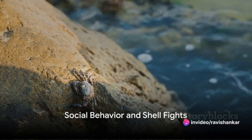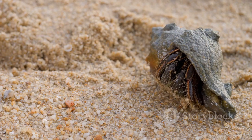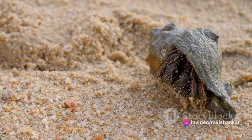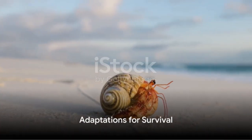Interestingly, hermit crabs are quite social animals. They are often seen in groups and may form a queue when exchanging shells. As they grow, they need to find larger shells to accommodate their increasing size. This sometimes leads to what can only be described as shell fights, as crabs compete for suitable shells.